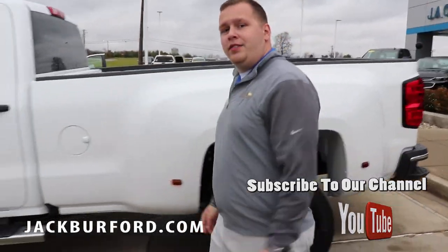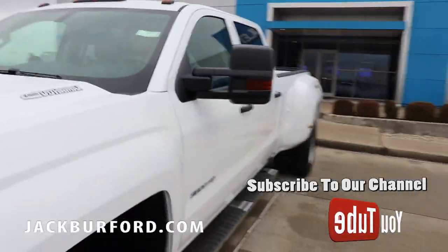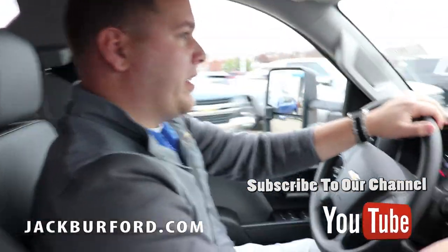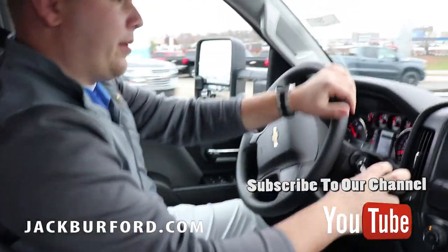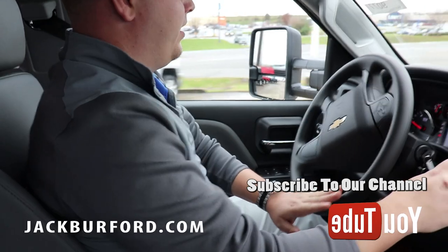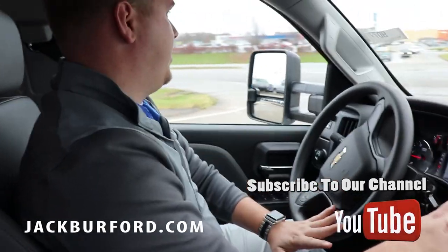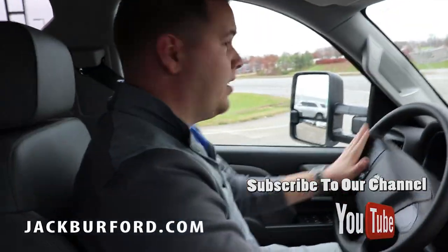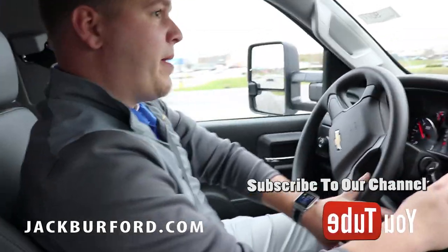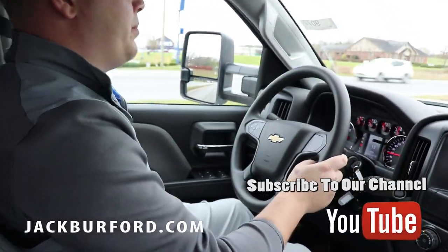We're going to hop in it and take a little ride. You can really tell this truck has a lot of power to it. I love these trucks — they drive well and handle well for a big truck. You hear that Duramax pep up when we take off? Just a beautiful sound.